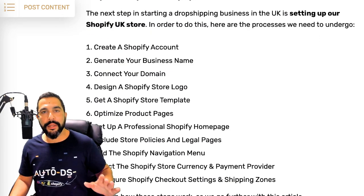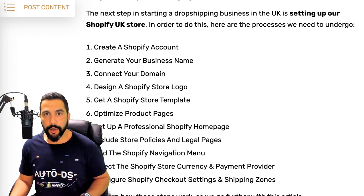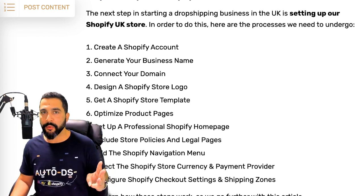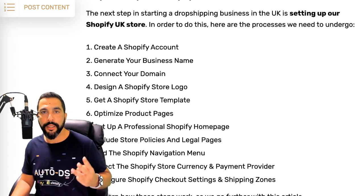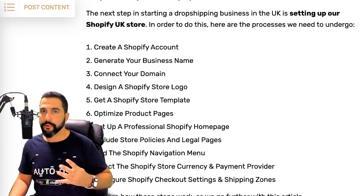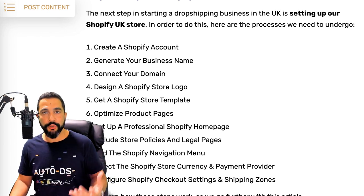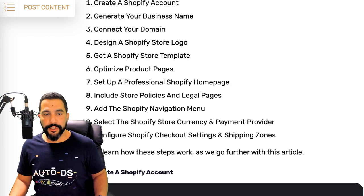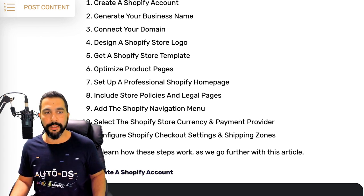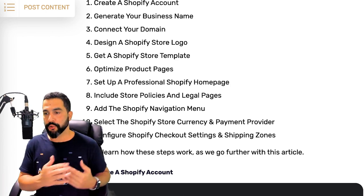Now that you're done with product research, you can move on to step number two: setting up your Shopify store. The steps in order are: create a Shopify account, generate a good business name, connect your domain, design a store logo to start the branding process, get a Shopify store template, optimize your product pages after importing your products, set up a professional Shopify home page, and create your store policies and legal pages.